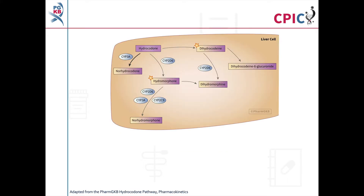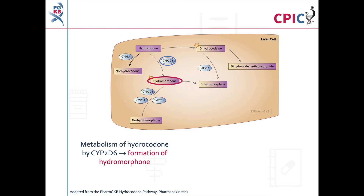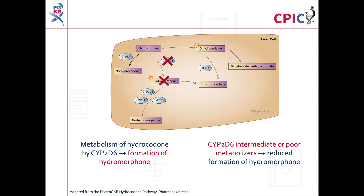This image is adapted from the PharmGKB hydrocodone pathway; a link to the original pathway is provided in the description below this video. Hydrocodone is extensively metabolized in the liver. Central to this guideline is the metabolism of hydrocodone by CYP2D6 to hydromorphone. Hydromorphone is the most active metabolite of hydrocodone and provides the analgesic effect. In CYP2D6 intermediate or poor metabolizers, the formation of hydromorphone from hydrocodone is reduced, which may affect analgesic response.